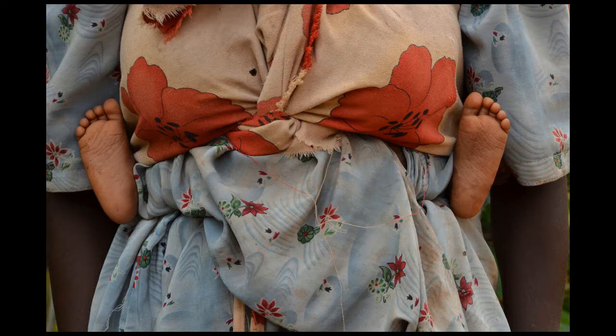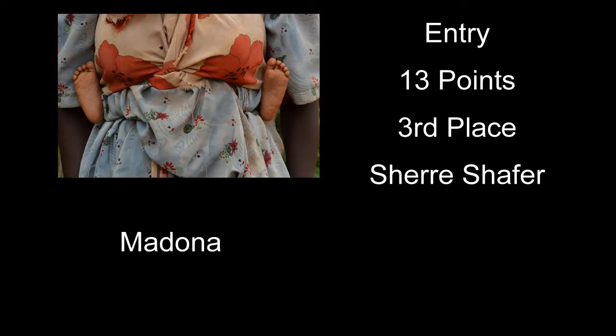Madonna received a score of 13 and third place. It was kind of a neat eye for seeing this — the colorful clothes the person is wearing and the child's feet kind of sticking out. The image is just a little bit flat. Lightened up a little with more contrast and pop on the colors, and this one would have looked a lot better. Everything else is okay with it.